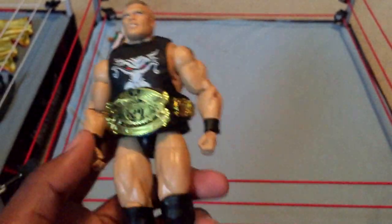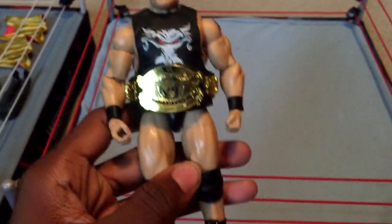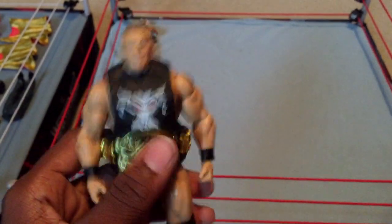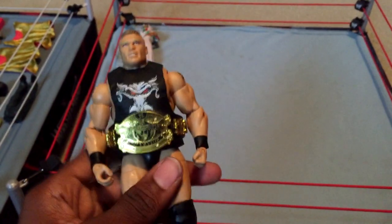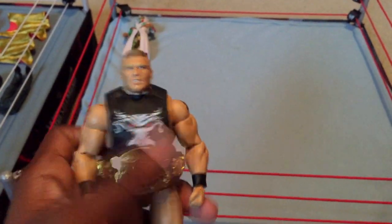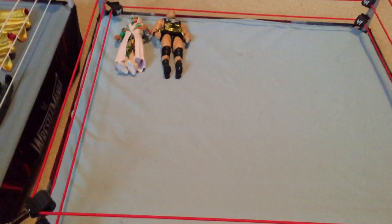Next we have the Ringside exclusive Brock Lesnar. Make sure you pick up this figure because it's rare now — Ringside no longer sells it. Be sure to pick it up on eBay; I think it goes for around 40 bucks now loose. I remember this figure was like 25 bucks when I got it a few months ago.